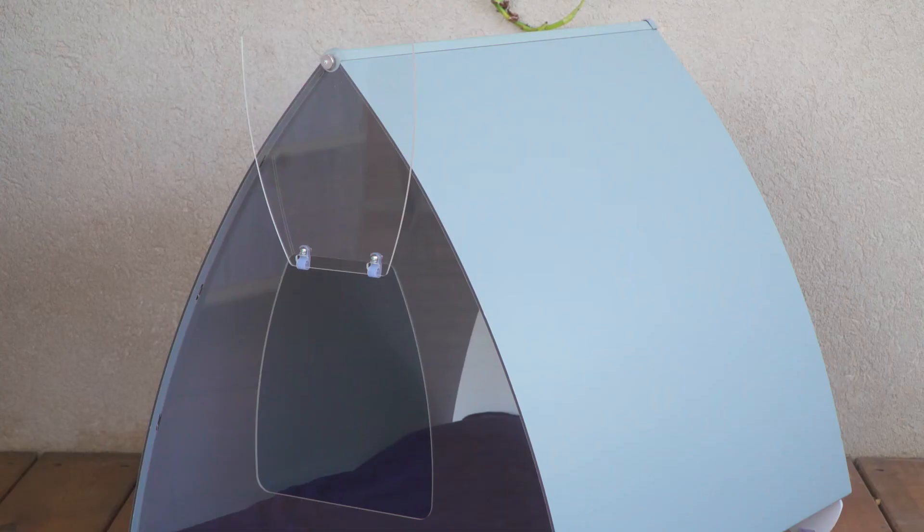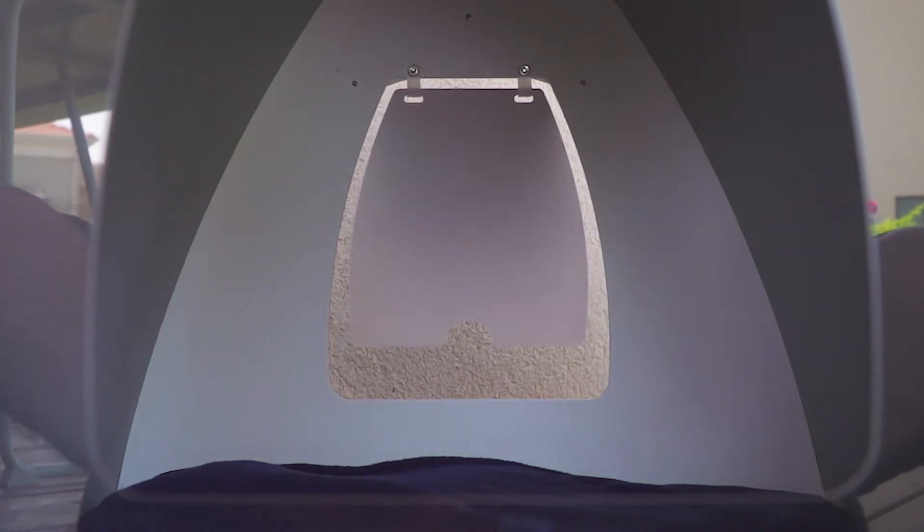The transparent door can be held open with a magnetic holder, while the other can be used as an escape hatch.